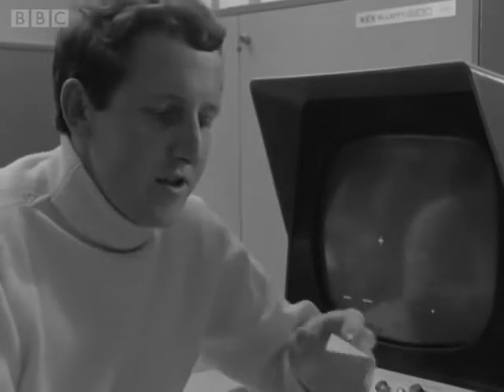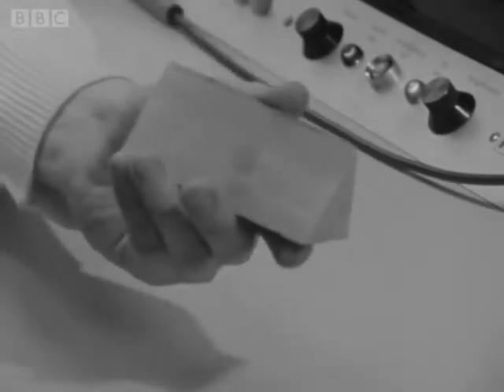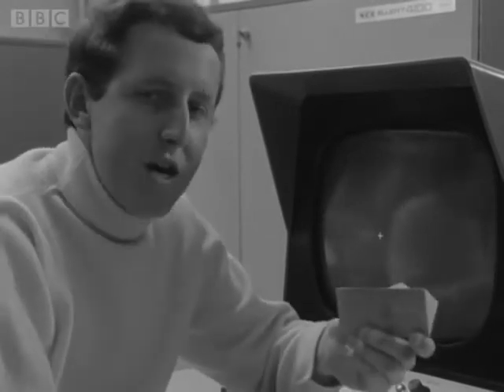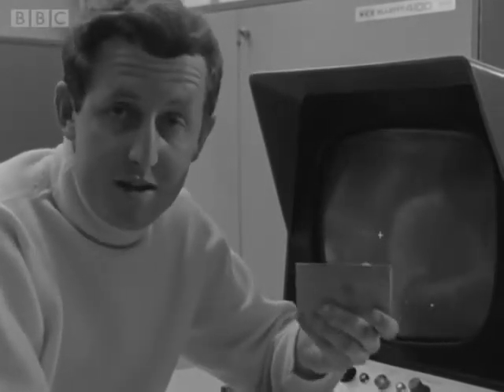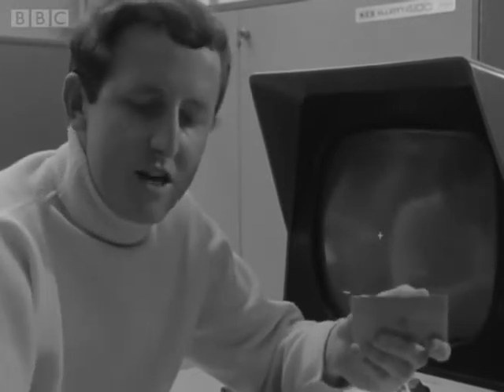By just looking at something such as this simple wedge, we can get an enormous amount of information about its size, its shape, and the relationship of its various parts to each other. Now, it would take pages and pages of writing to describe this in accurate detail to somebody else.